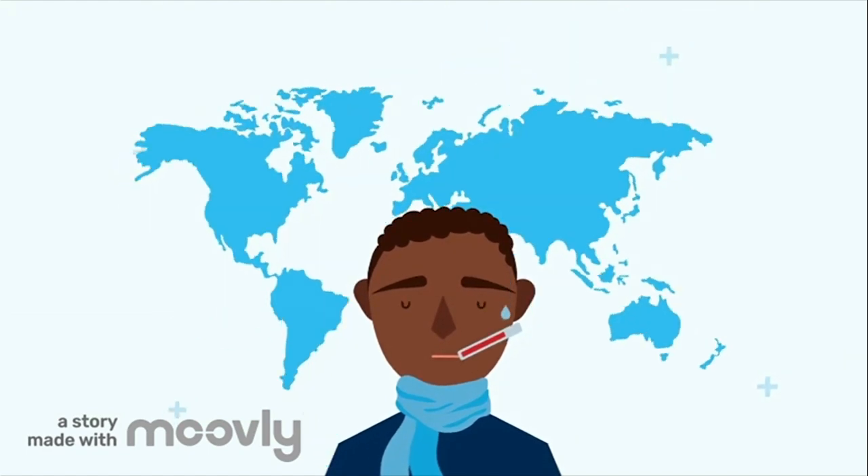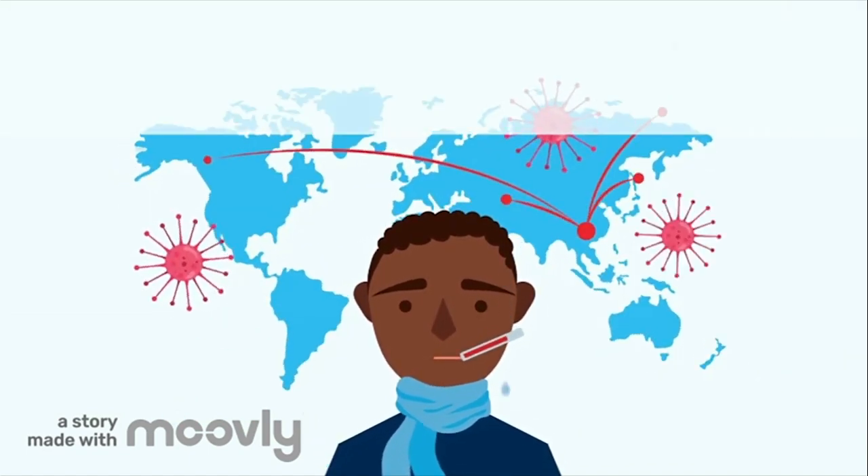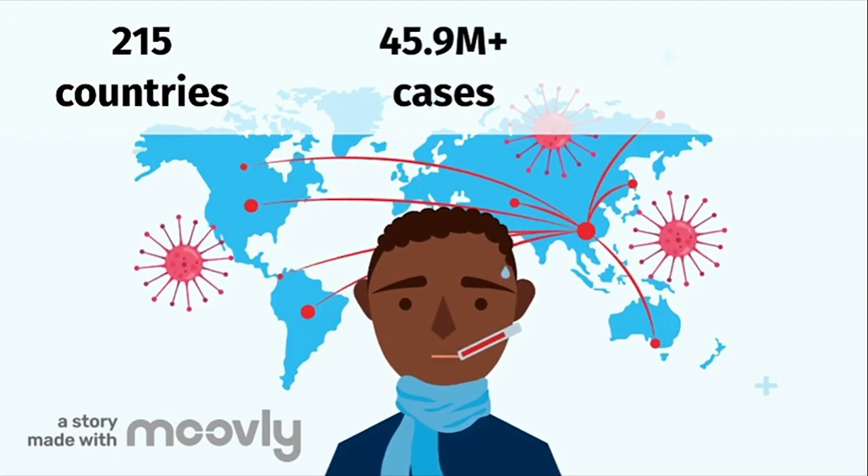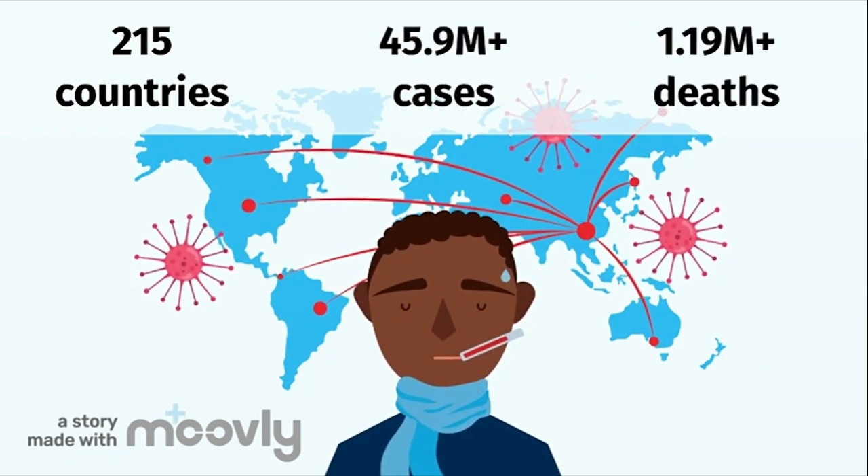As of November 1, 2020, COVID-19 has spread across 215 countries, infected over 45.9 million people, and claimed the lives of at least 1.19 million people.